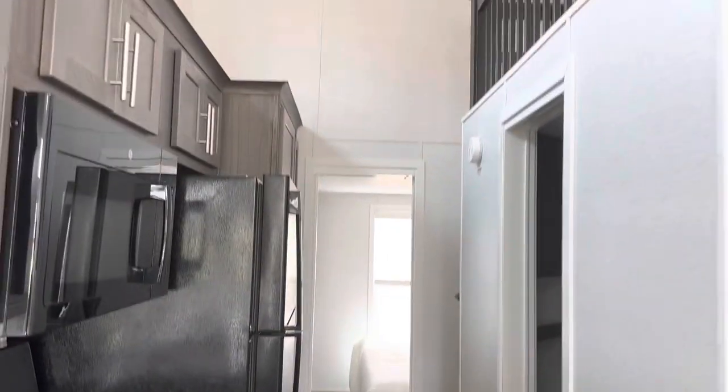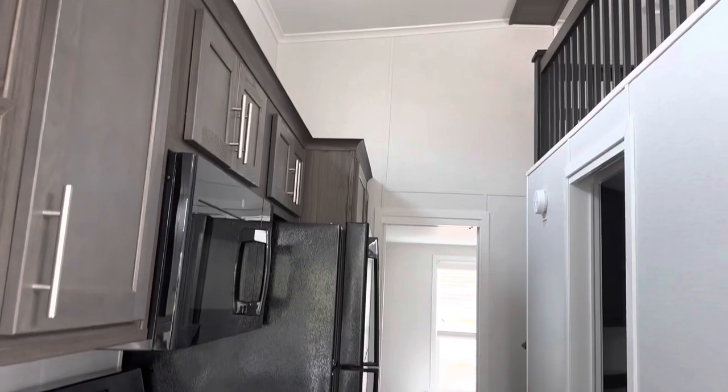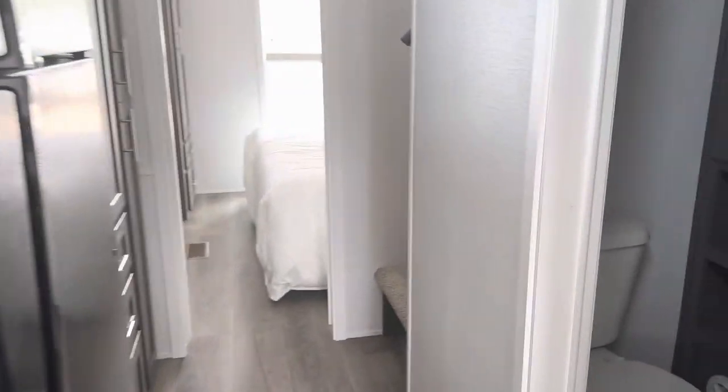The loft on this model does not cross the hall here, giving it that open feel.